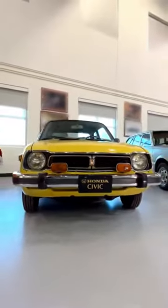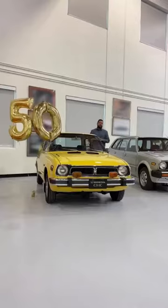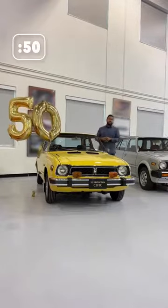Chances are you know someone who's owned a Honda Civic, or maybe you've even owned one yourself, because it's one of the best-selling cars in the world. Today we're celebrating 50 years of the legendary Civic in 50 seconds, starting now.